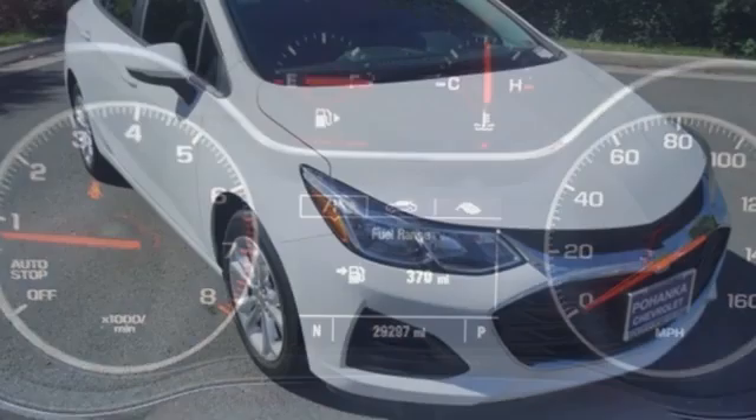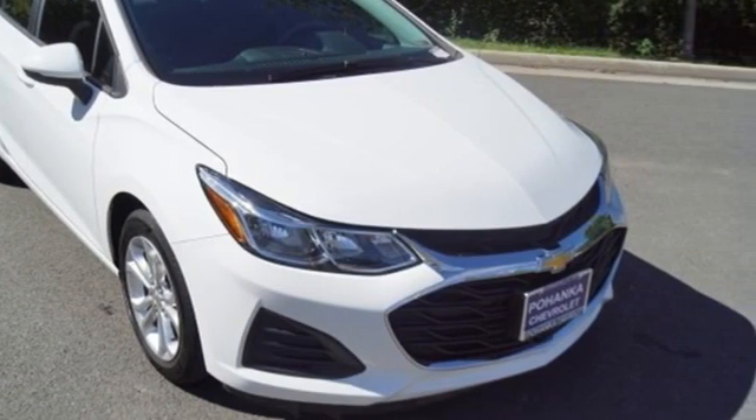Value. Durability. Chevy. Driving is believing. Test drive it today.